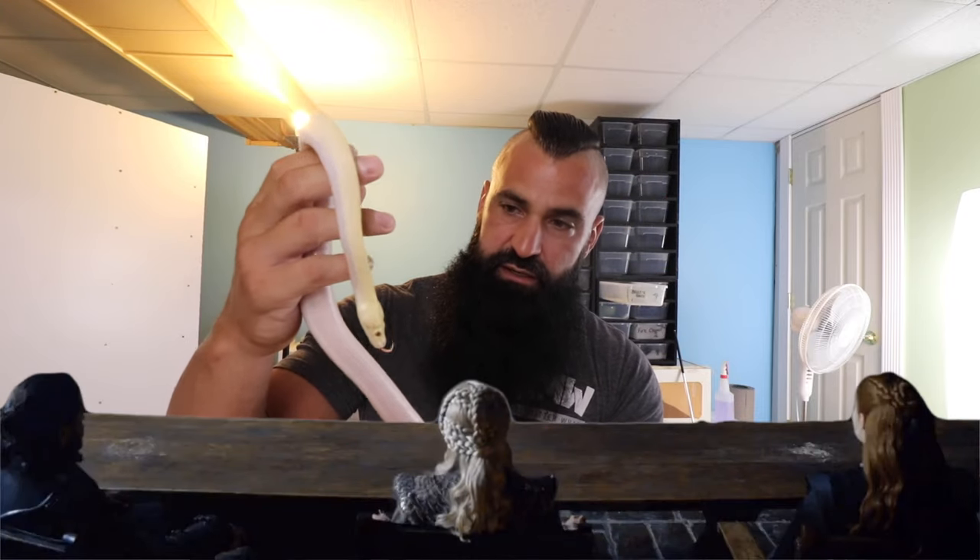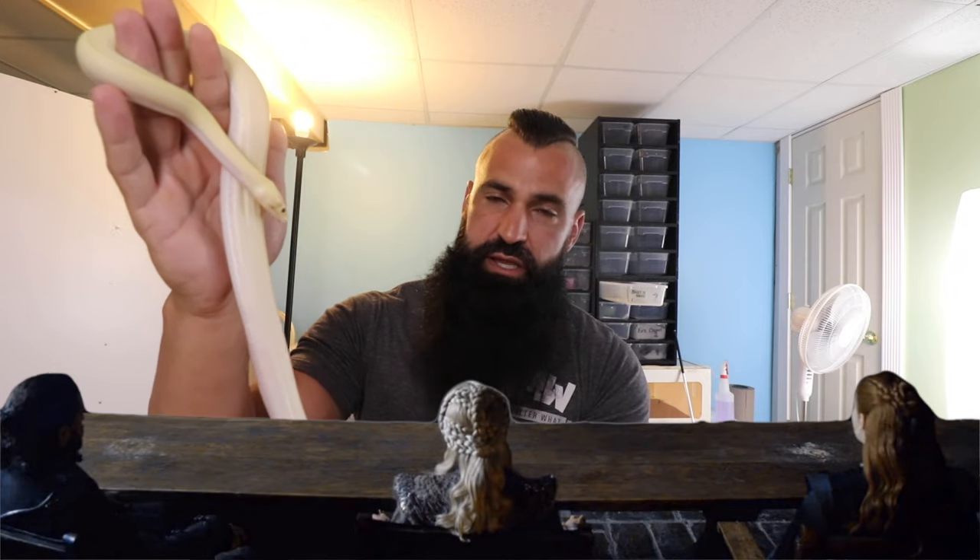For all my Game of Thrones fans out there, we did name him — this is Jon Snow. So we can all welcome Jon Snow to the collection. Jon Snow is going to be the boyfriend to Daisy.